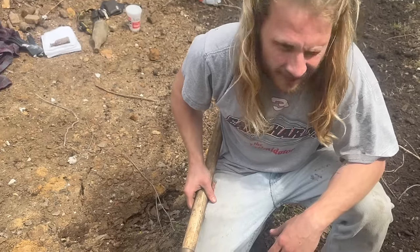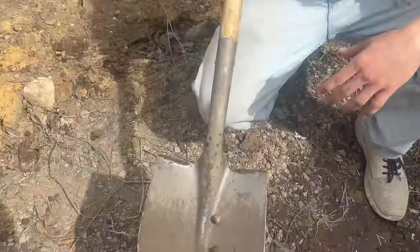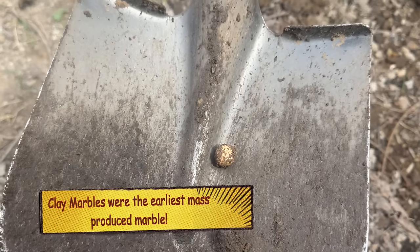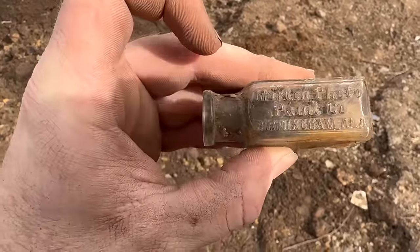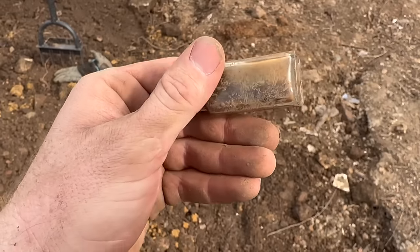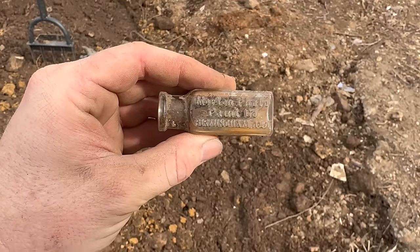With the full crew today we got Wild Kyle, Tristan, and Clayton. Check this out right here - a clay marble, we'll take it. Randy has struck first this morning with a Morton Photo Paint Company, Birmingham, Alabama bottle. I have never seen one of these in my life - that is an amazing little bottle with a ton of history behind it.